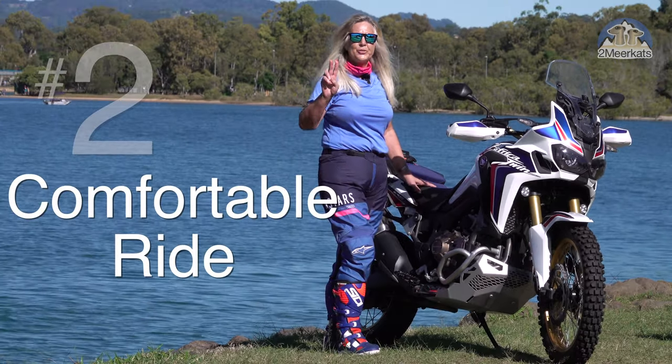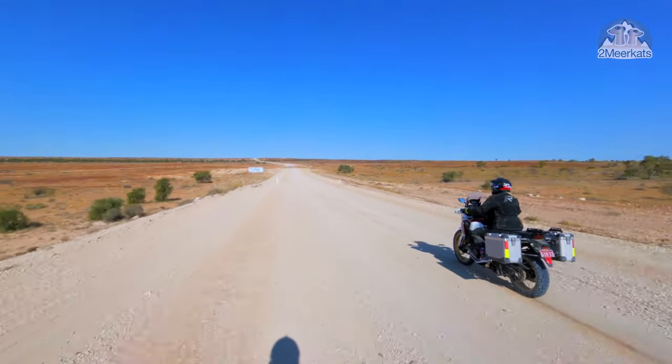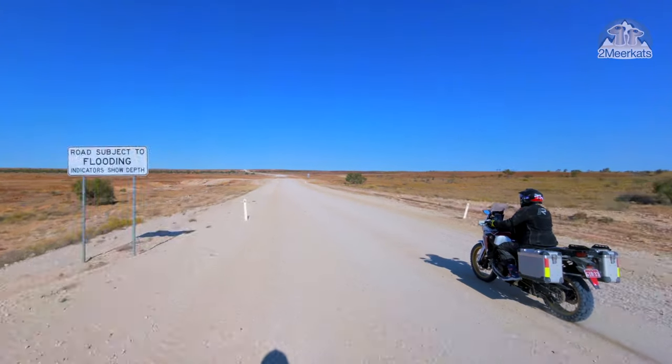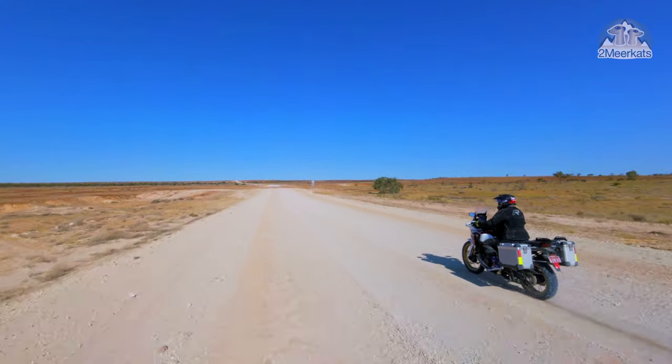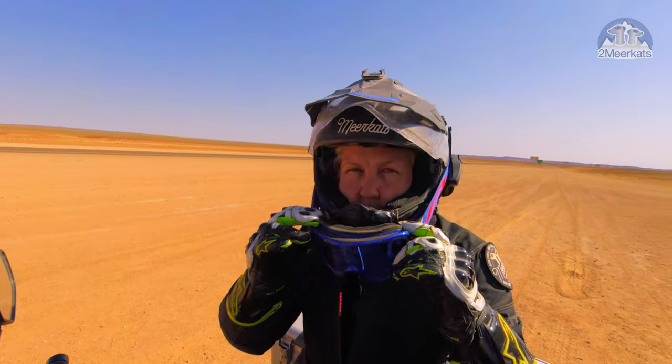Number two is suspension. Honda sets it up on the 2017 and 2020 model soft out of the factory, and that suits me perfectly. Long trips, you get to the end with no fatigue and comfort all the way.